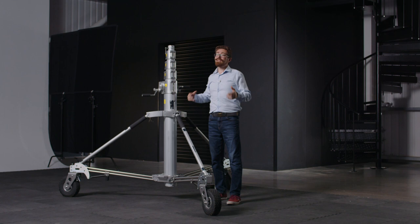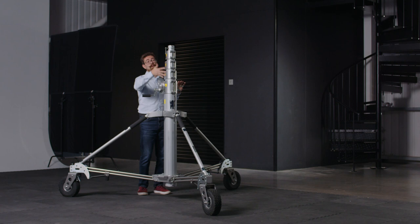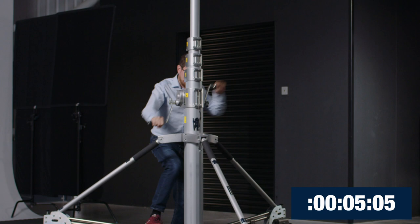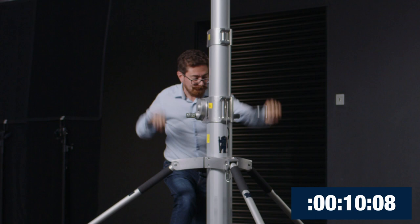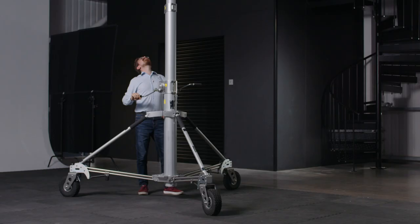Now you've heard me say speed, quick, fast — well how fast? Compared to a strato crank, which is also an awesome stand, this goes up way quicker because all of the risers are controlled by this crank mechanism. So we can take the whole thing up to full extension. Super quick. That's terrifyingly high.